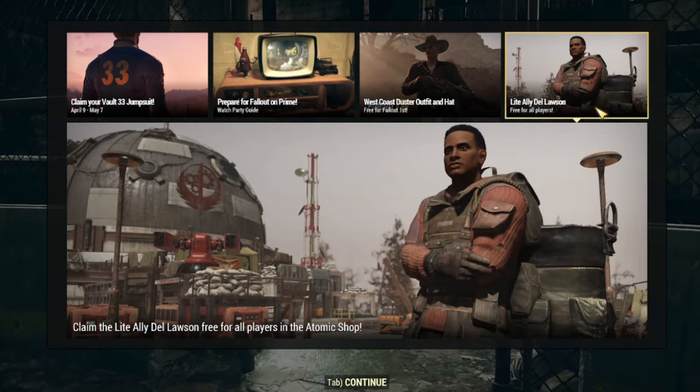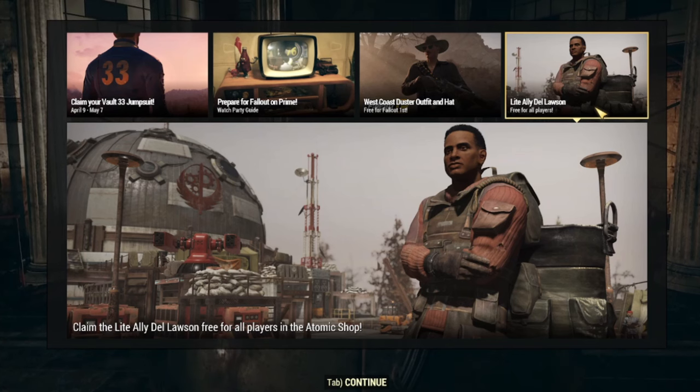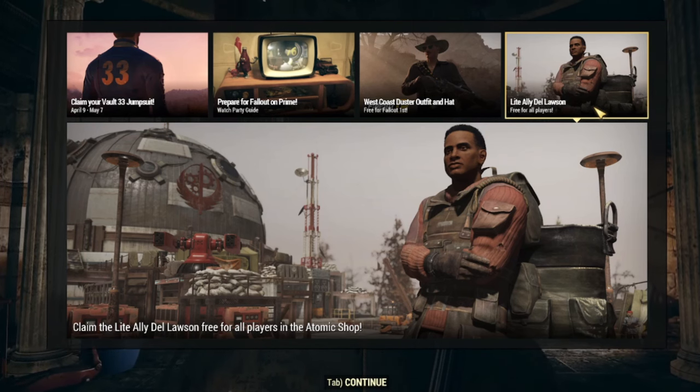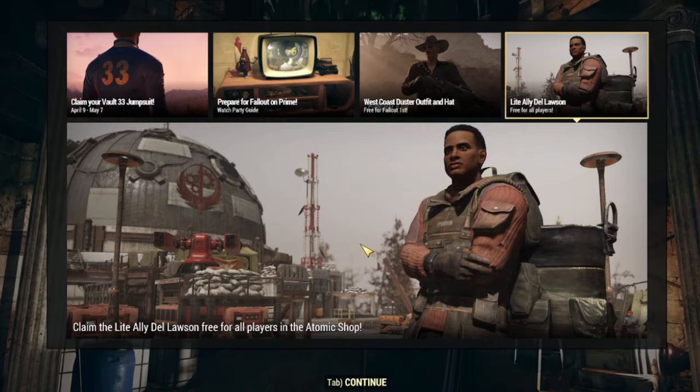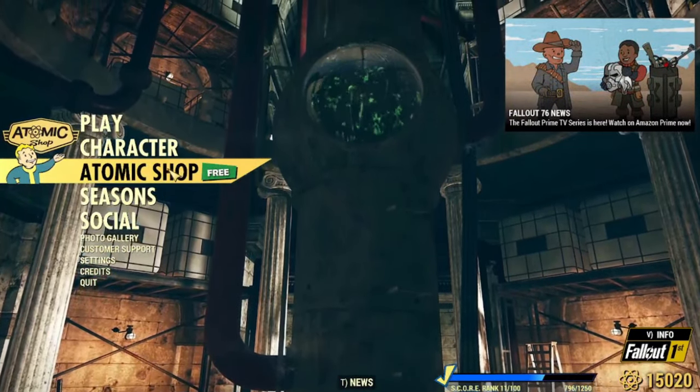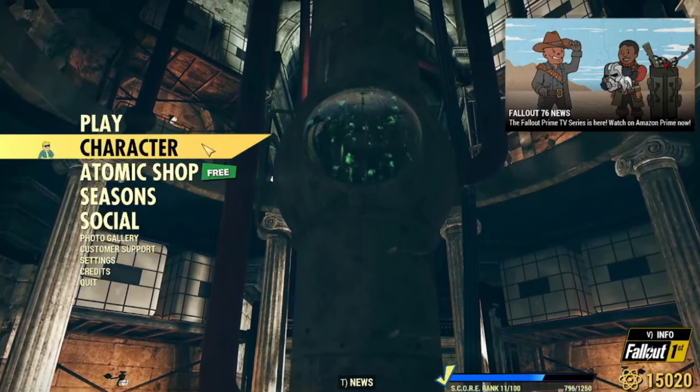And here's that West Coast Duster outfit and hat that's free for Fallout First members — that's really, really great. And, wow, there's a whole new light ally too that's free for all players. That's cool. It looks like he's a Brotherhood of Steel person. Let's go in the shop and see what's what.